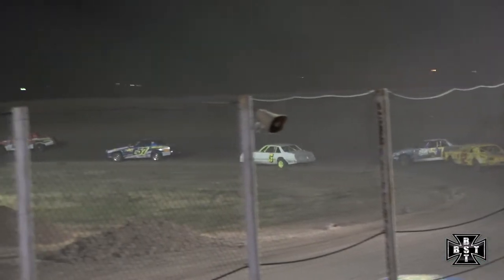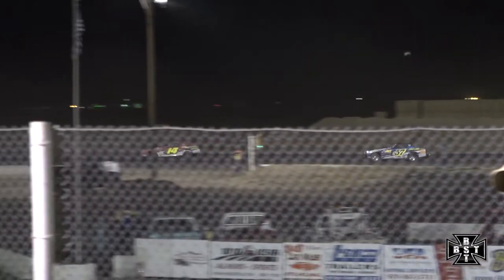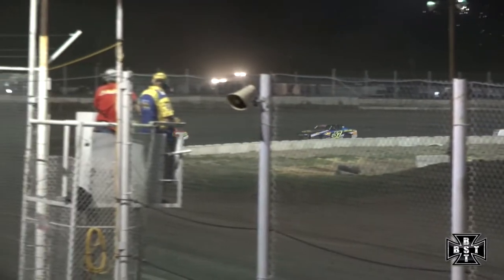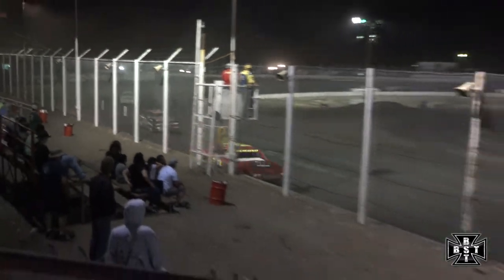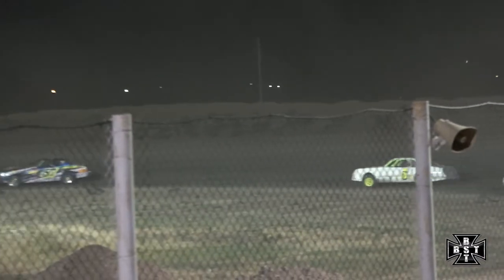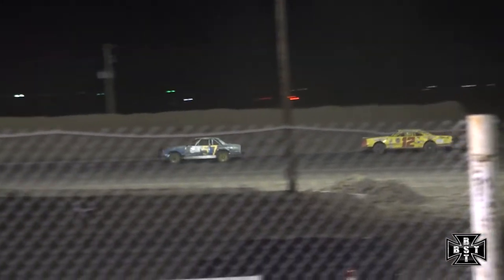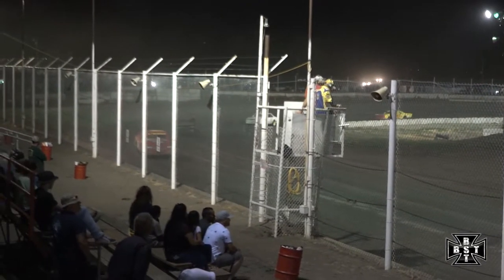Willocks in spot number two as Cherno shows the way here in the IMCA hobby stock feature. Carrasco back to third as Bobo Willocks had a look to the inside of Carrasco, turned that 11 car out of corner number four. Cherno continues to lead — good run here for Tony.